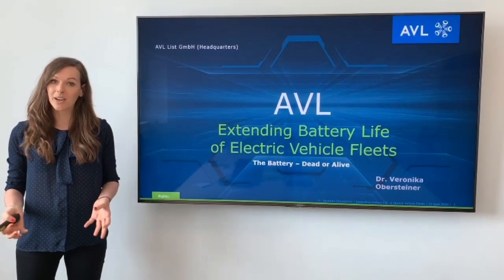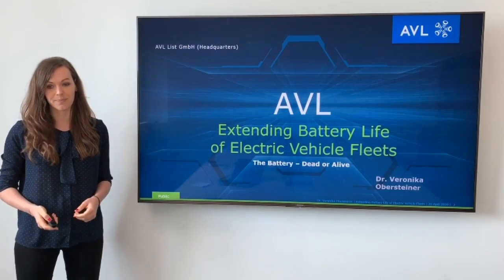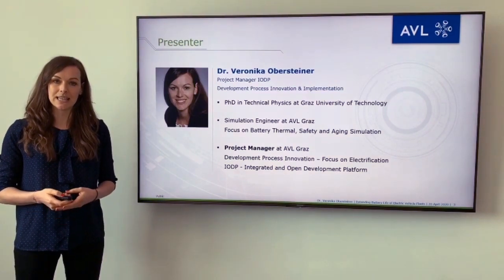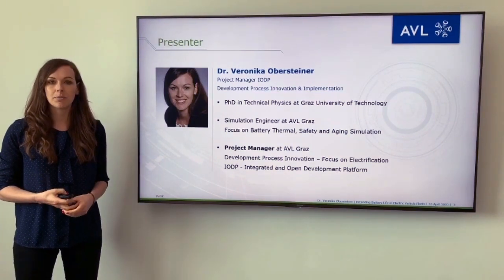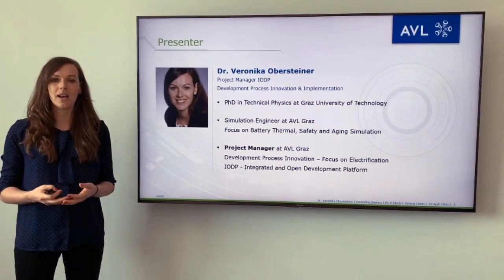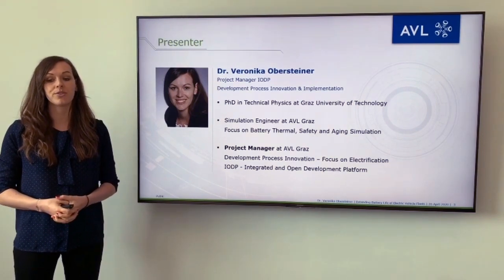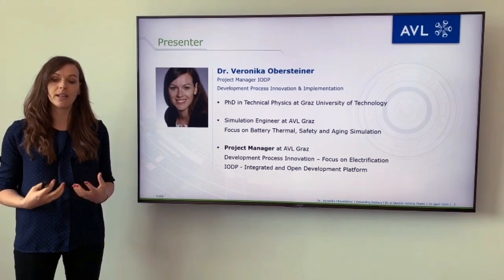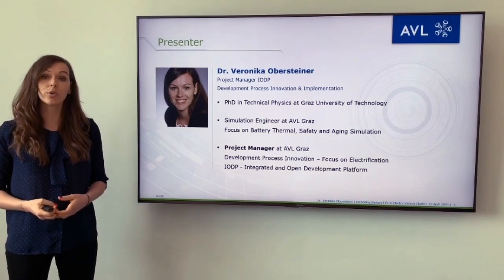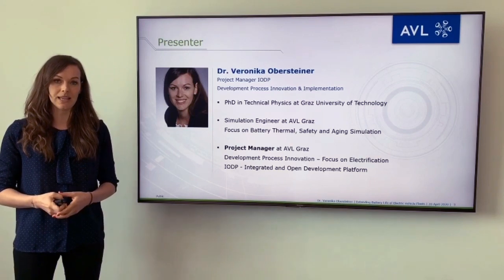Hello everybody and welcome to the presentation about expanding battery life of electric vehicle fleets. My name is Veronica and I am project manager at AVL. I have a PhD in technical physics and directly after university I joined AVL working on battery simulation. Today I'm a project manager with a focus on development process innovation in the field of electrification, working in IUDP, the integrated and open development platform in AVL.